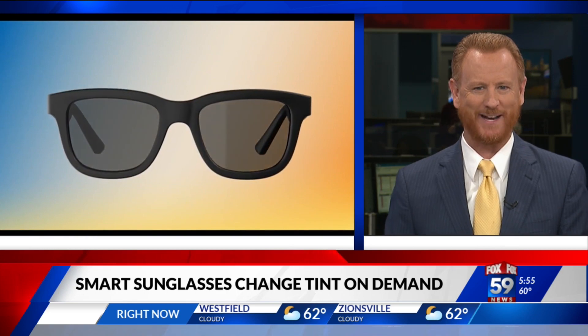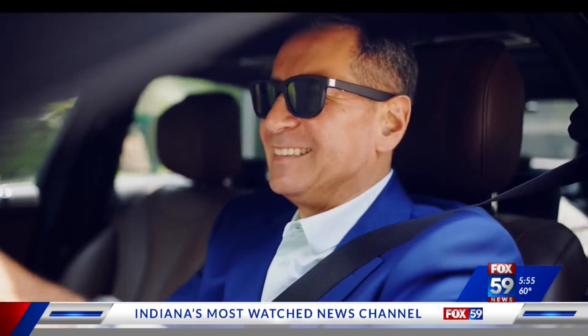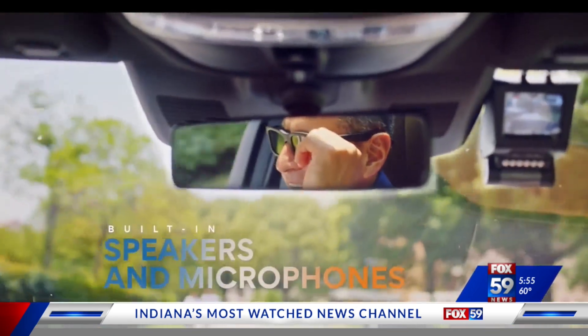The makers of Dust glasses say the tint can be adjusted using an app or by a discreet button on the temple. The glasses can shift from a light tint on an overcast day to the darkest tint for the sunniest of days.